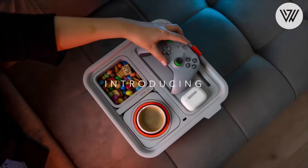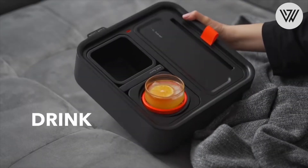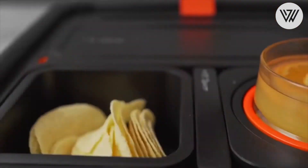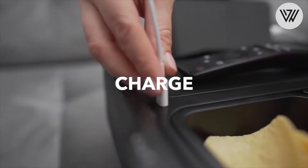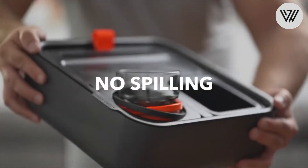Couch Console. The couch console is versatility personified and will make sure you are a good deal more organized. It is a self-balancing cup holder, snack holder, food stand, charging dock, remote tray and a storage pocket. All these great features come in a light, compact and modular design.